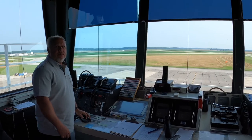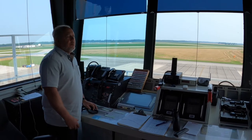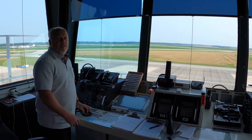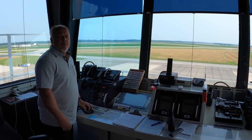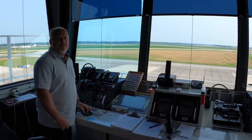As a tower controller, my primary responsibility is to provide the safe, efficient flow of air traffic in and out of Class Delta airspace, which is about a five mile range from the airport up to 3,000 feet. So I'm responsible for the aircraft in that airspace.